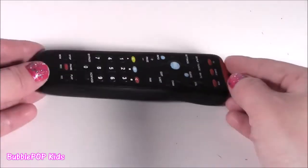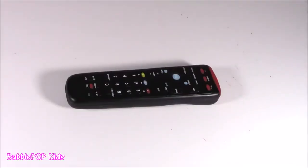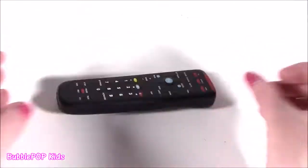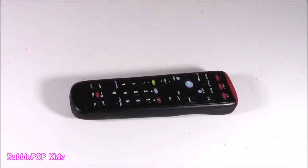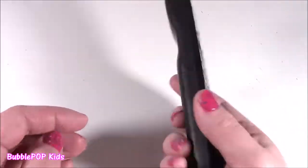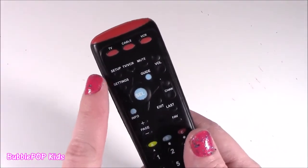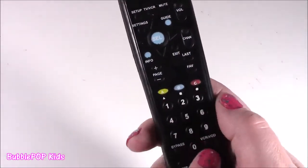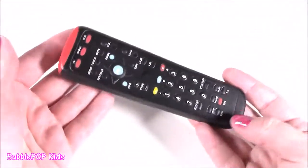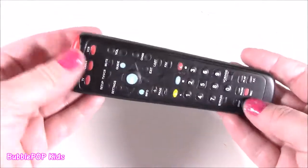Remote keychain — Bubba, I cannot believe you have a remote control on your squishy chopping block. This is so strange. We're on to squishy number two — it is a squishy clicker, a remote control, whatever you want to call it. This thing looks exactly like my real one, right down to the buttons. It's got cable, VCR, all those crazy little buttons. It's just way too realistic — it looks like plastic, it doesn't look like foam or squishy at all.